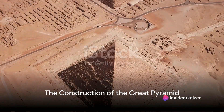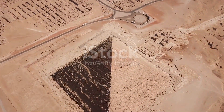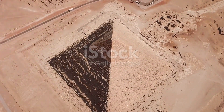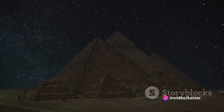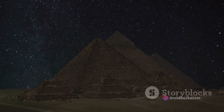The Great Pyramid of Giza, the largest of the three pyramids on the Giza plateau, dates back to around 2600 BC, during the reign of Pharaoh Khufu. His architects embarked on a project of unprecedented scale and complexity, designing a monument that would stand the test of time.